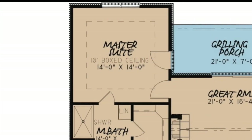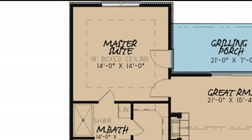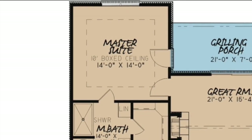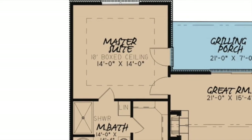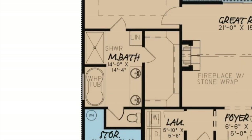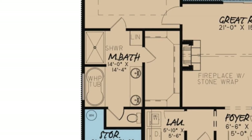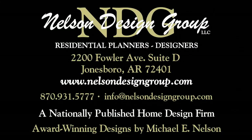Tucked away in the left corner of this home, you'll find the fantastic master suite. With a 10-foot boxed ceiling, a stunning master bath, and access to the grilling porch, this getaway has it all. The master bath is stunning — here you'll find a walk-in shower, a massive whirlpool tub, a double vanity, linen closet, a private toilet room, and an incredible walk-in closet.